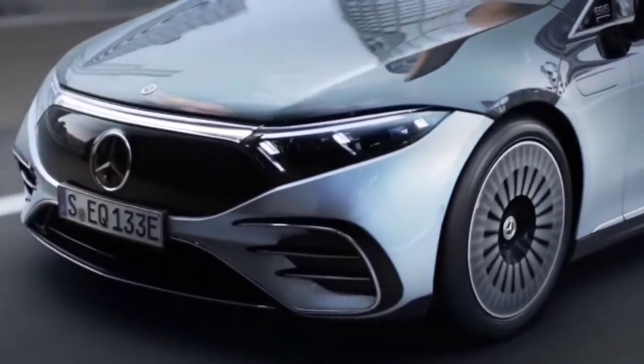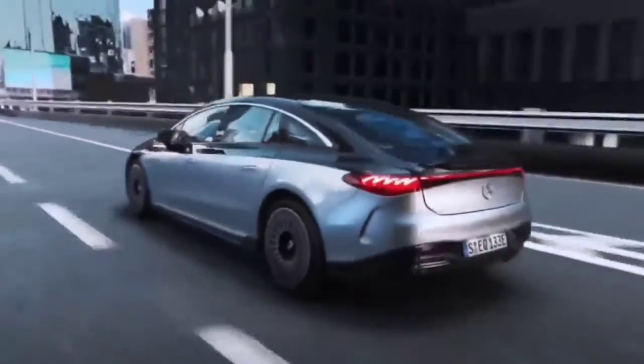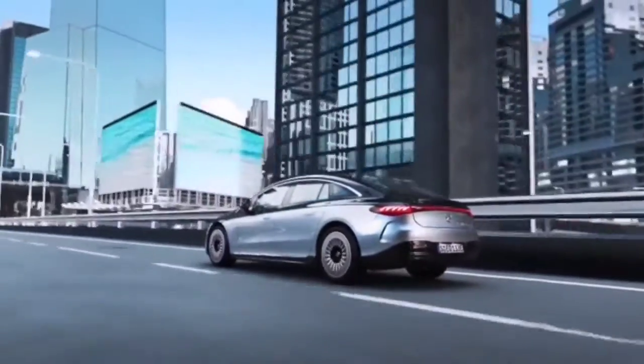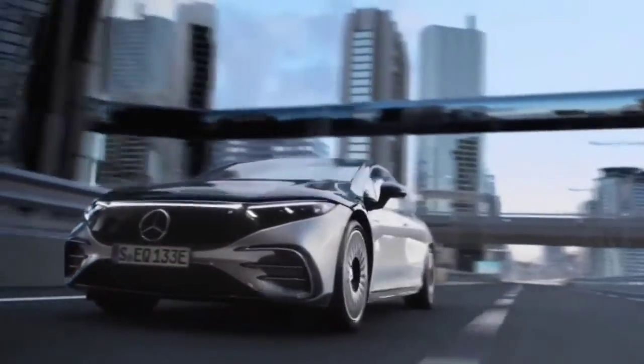The EQS 580 4Matic is powered by a 12-module lithium-ion battery with a 108 kilowatt-hour capacity, which is able to power both the front and rear motors. In combination with the two separate motors, its lack of transmission allows the EQS to deliver a much faster 4Matic response than you would find in a traditional mechanical all-wheel drive system.